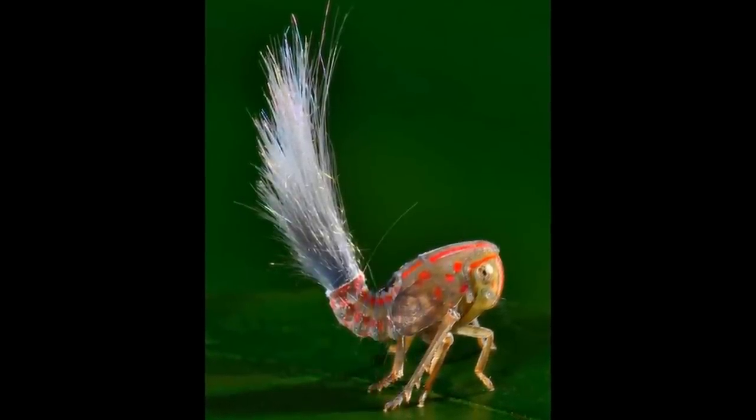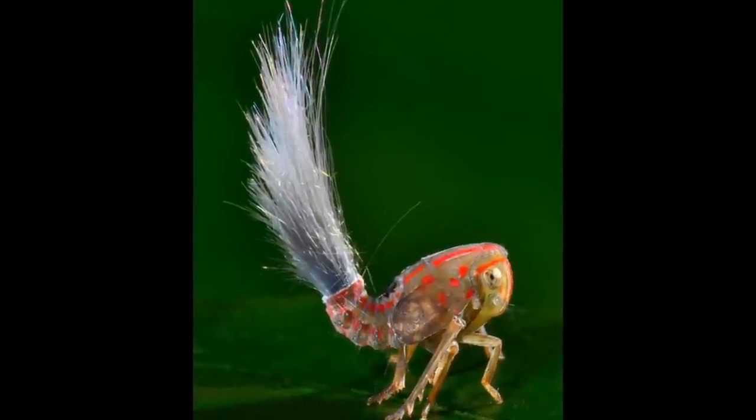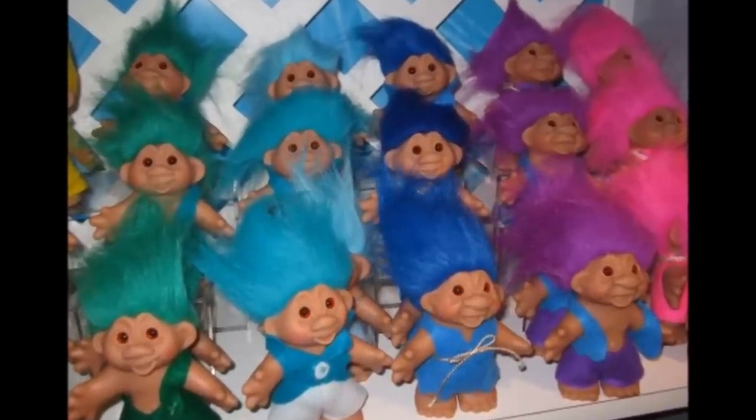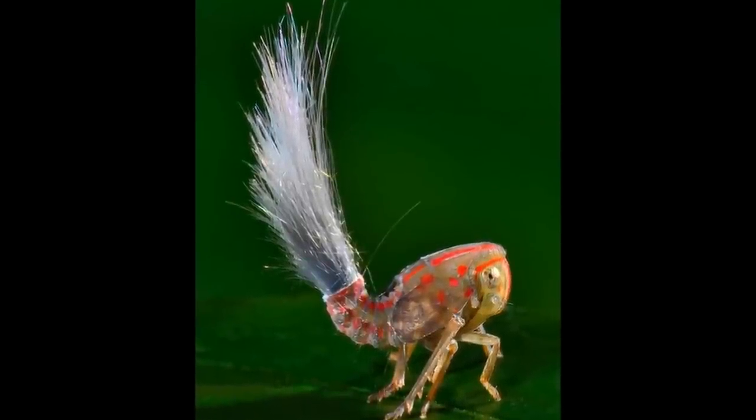The uniqueness of this insect is the hair, which resembles the popular troll toy from the 90s. The feelers are made of wax, and scientists believe they are used to ward off predators. Scientists also believe the insect to be a nymph, and it is currently going through metamorphosis.